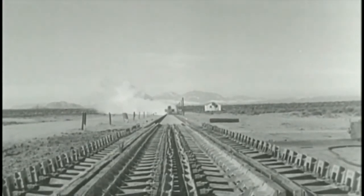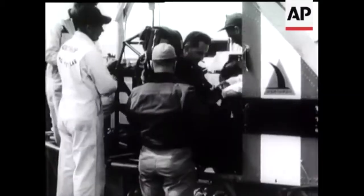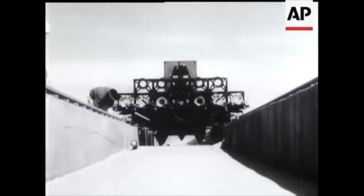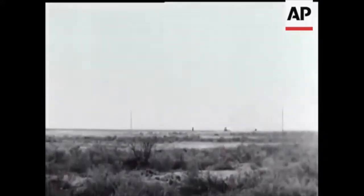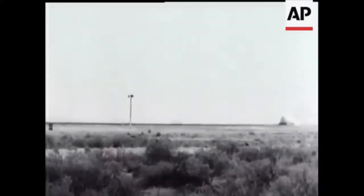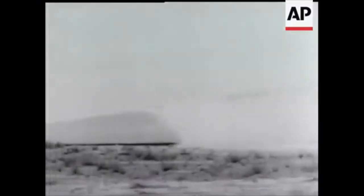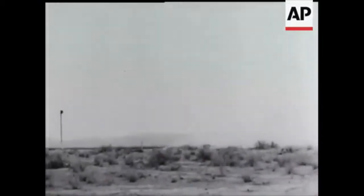Stapp himself was his first human test subject. By the time the Daisy Track was operational, he had ridden rocket sleds at the Holloman Test Track 29 times. Stapp's most dramatic experience was on December the 10th, 1954, on Sonic Wind One. Rocket engines accelerated him from zero to 632 miles per hour in only 4.4 seconds. The sled then hit a water brake, slamming him to a dead stop in just two seconds.